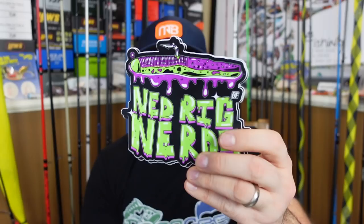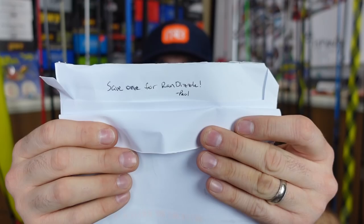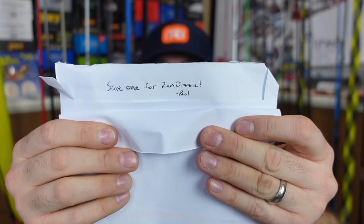Last two packages — these guys need no introduction. If you haven't followed the guys over at the Burley Fishing Bunch, go check them out. Paul and Jeff sent me a few of their Ned Rig Nerds stickers. They told me I have to save one for Randizzle. Randizzle and his famous sticker chart behind him when we do our lives — people love seeing that. You will definitely see one of those up there.